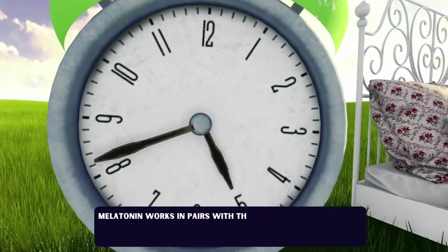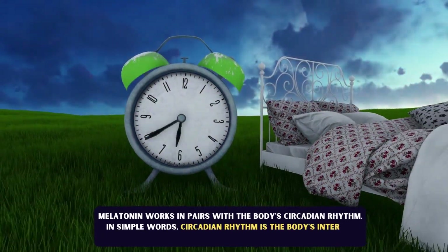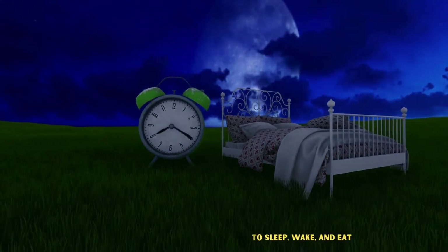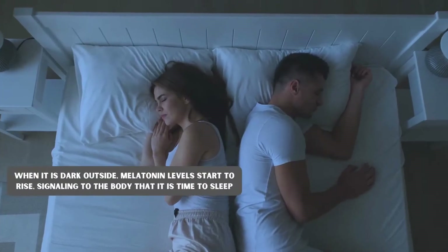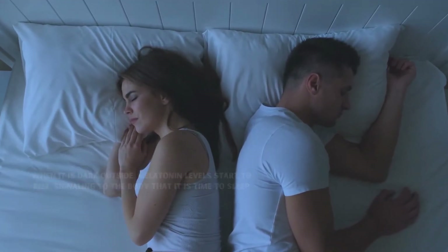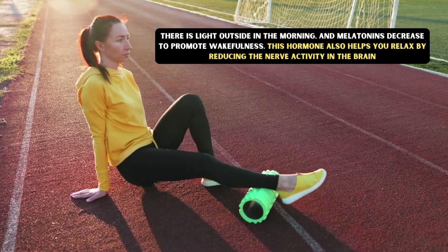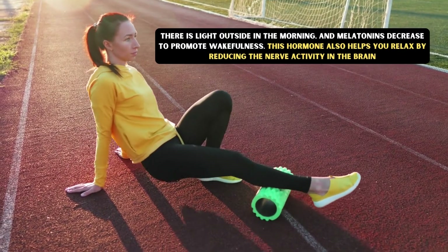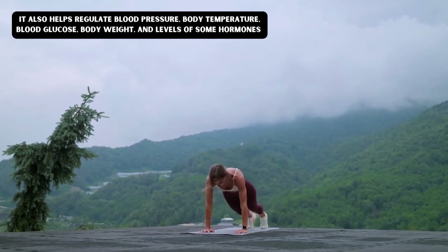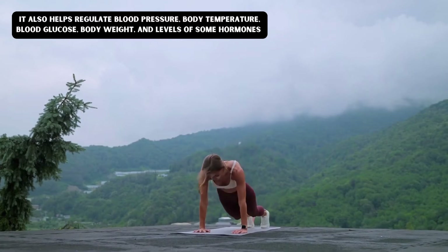Melatonin works in pairs with the body's circadian rhythm. In simple words, circadian rhythm is the body's internal clock that lets you know when to sleep, wake, and eat. When it is dark outside, melatonin levels start to rise, signaling to the body that it is time to sleep. When there is light outside in the morning, melatonin decreases to promote wakefulness. This hormone also helps you relax by reducing the nerve activity in the brain, and helps regulate blood pressure, body temperature, blood glucose, body weight, and levels of some hormones.